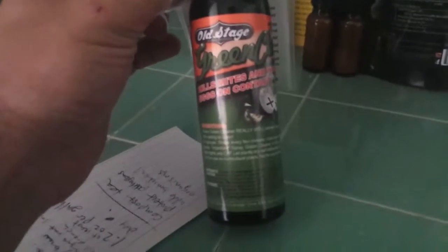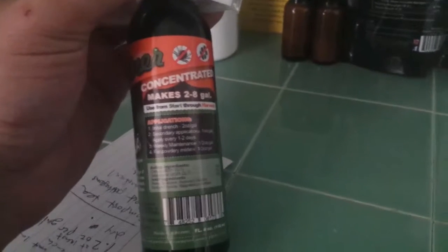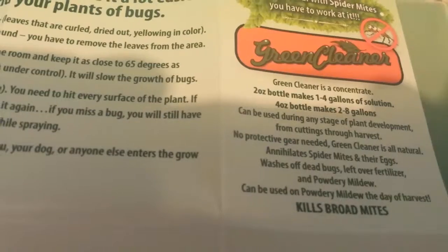First we have Green Cleaner, and this stuff is really popular right now because it works. Great on killing powdery mildew and keeping bugs off. The ingredients are oil, alcohol, and soap. Kind of expensive but it works.